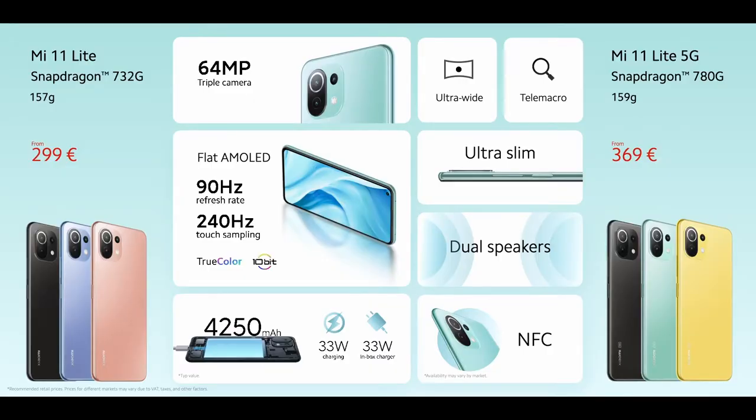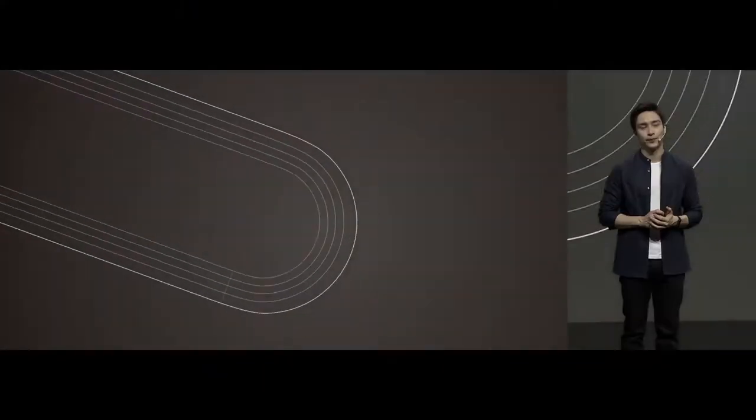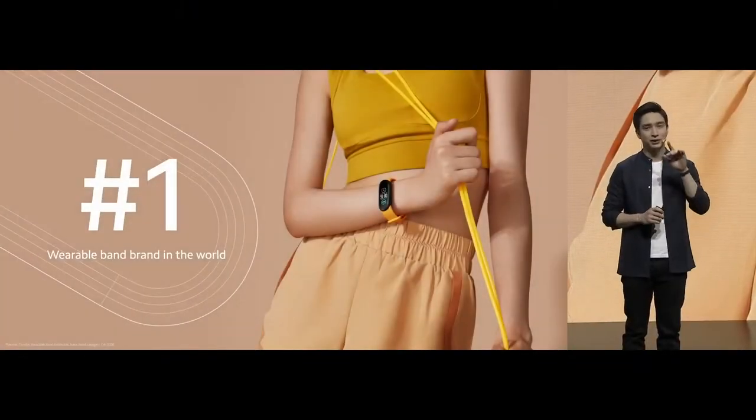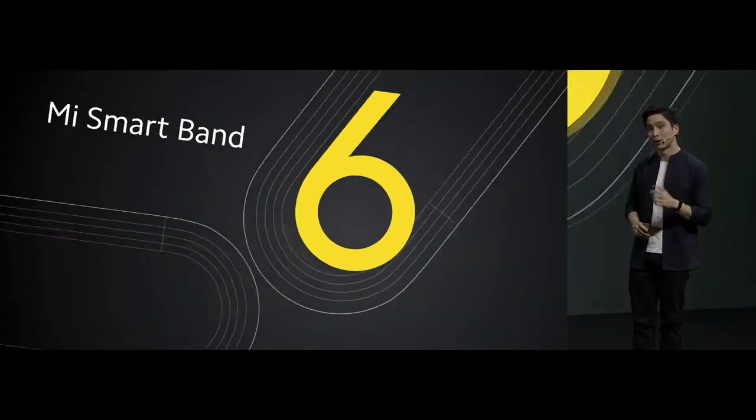This is Mi 11 Lite and Mi 11 Lite 5G — show your style. This completes our Mi 11 series: a complete flagship series with a model for absolutely any need. I have two more surprises for you. Xiaomi is still the number one wearable band brand in the world, and today we're excited to announce Mi Smart Band 6.